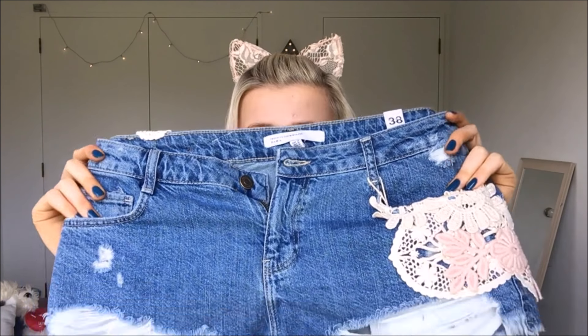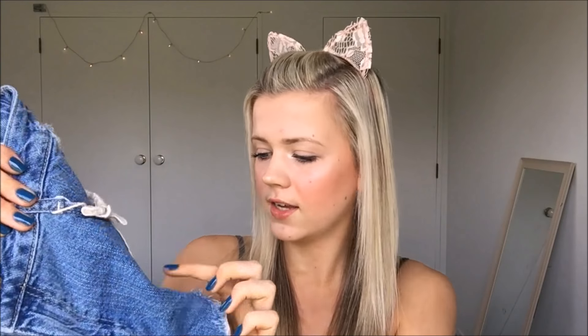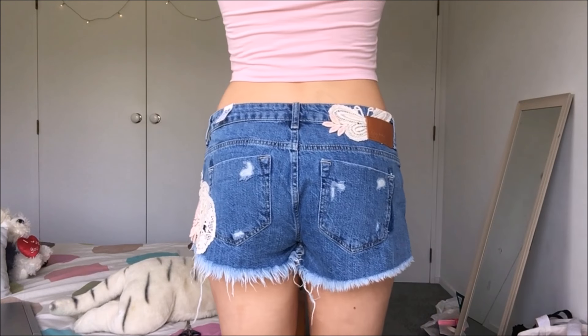I also got from Zara these shorts. Now they are a size too big — they are a size 10. They are really cute; they've got this little detail on them which is really nice. They are quite short at the front but not too bad at the back. These came to $55.90.